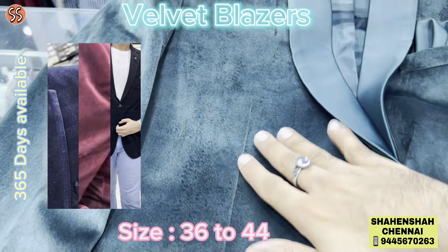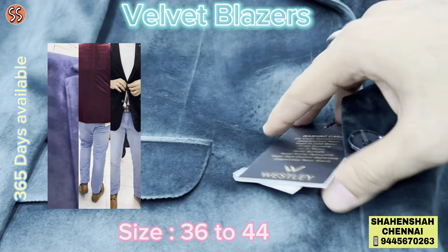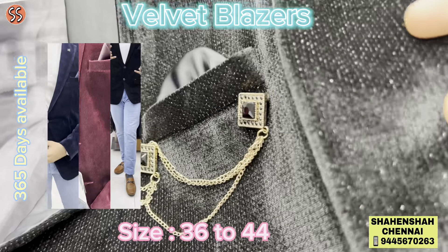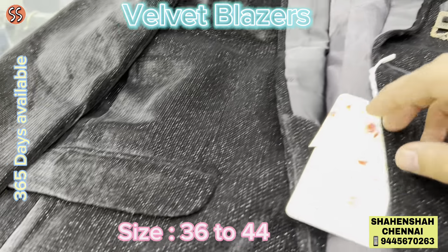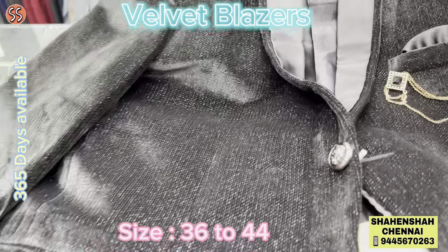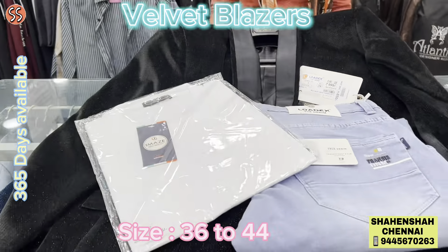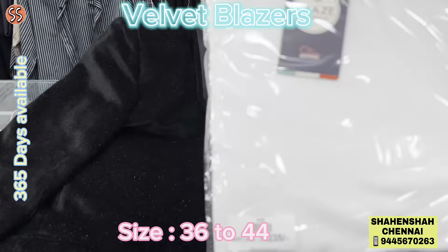You can see the fabric — this is a suede fabric, very soft suede fabric. I'm going to show you all with the price. We have lovely collections in velvet. You can see this also has a small sparkle in the fabric. Latest trendy collection — if you're looking for something for a reception, an engagement, a stage performance, or you're going to get an award, this is the best. You can pair it up with a nice jeans and a t-shirt or a shirt, and it looks superb, amazing.